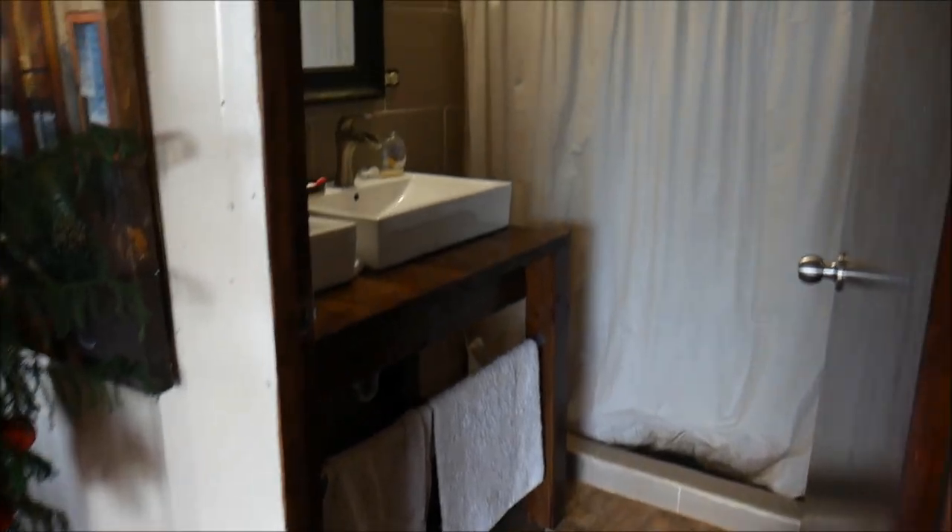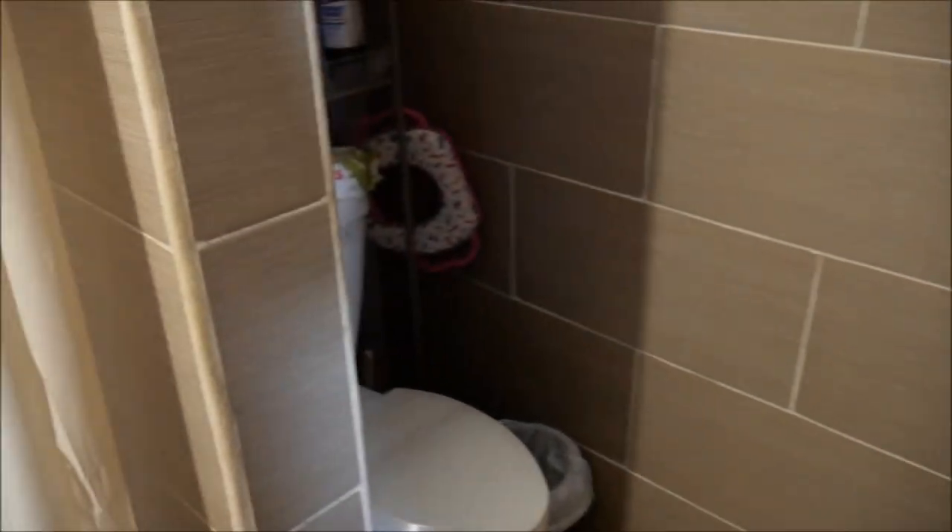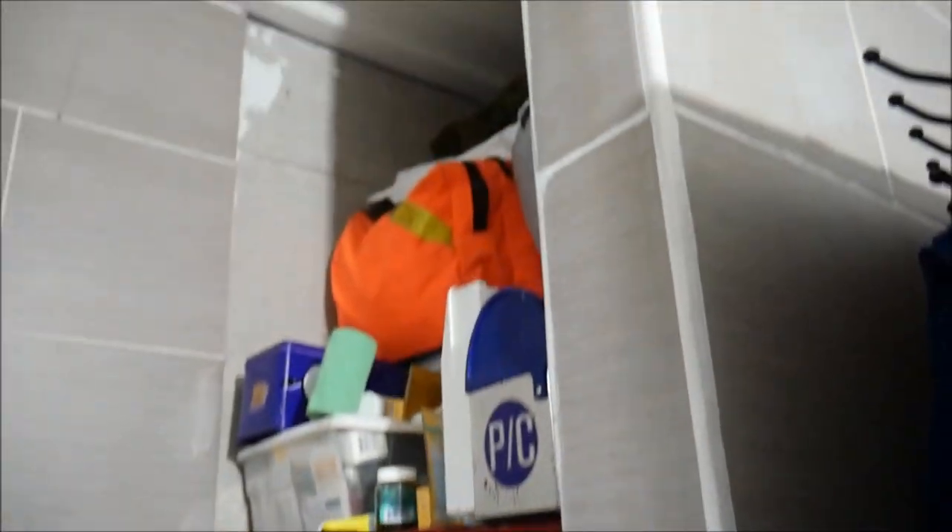Now we're going to the bathroom downstairs. Here's the shower, toilet, some racks, and a closet with things inside.